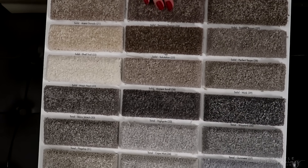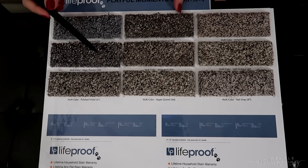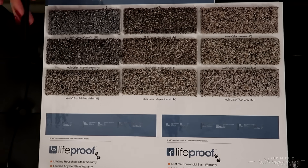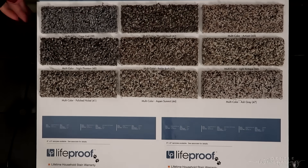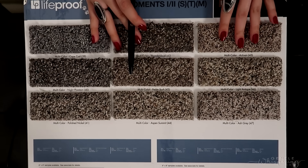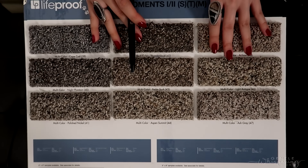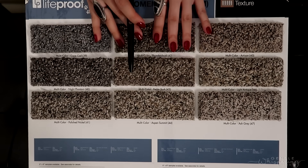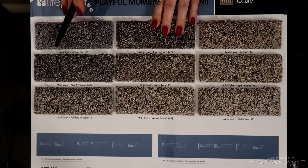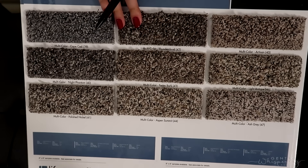We have a couple more on the other side in multi-colors — that's when the individual fibers include different shadings in them. So it doesn't look like one color, it looks like a few different colors. This one's a bit more shaggy in texture, but we also have just the lighter or darker solid shades.